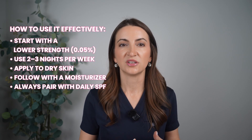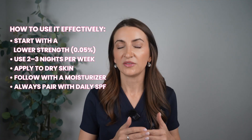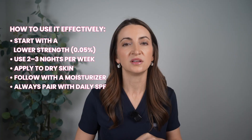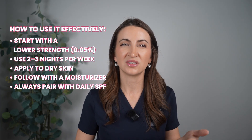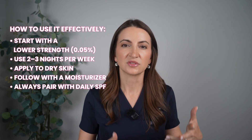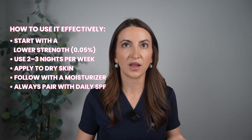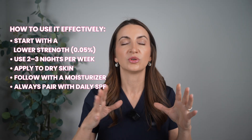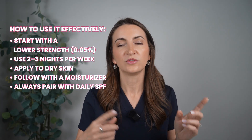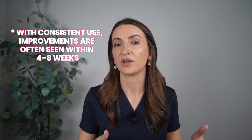Retinaldehyde comes in different percentages, so always start with the lower one — two to three nights a week. Apply it to completely dry skin, not damp skin, as applying to damp skin increases potency and risk of irritation. Wash your face, let skin dry completely, then apply a pea-sized amount to your entire face — never spot treat. When you finish your lower strength (like 0.05), move up to the higher one (like 0.1). You may notice improvement in four to eight weeks with consistent use, compared to 12 weeks with standard retinol.